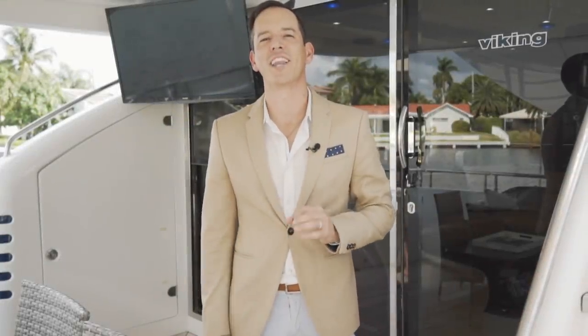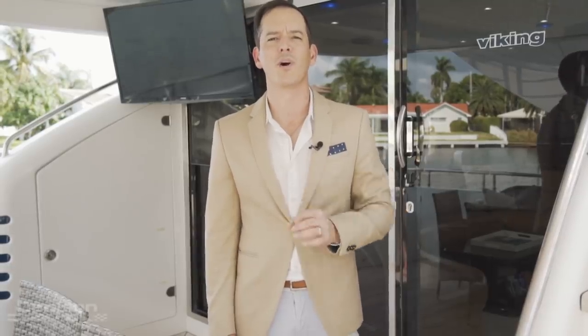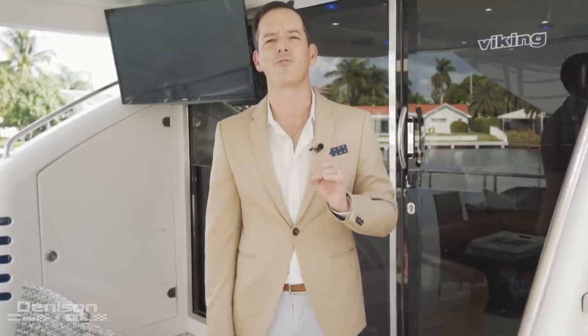Welcome to Lighthouse Point, Florida, a canal-infused city located just north of Fort Lauderdale and home to one of my latest listings. My name is Will Nofsinger, Miami-based yacht broker with Denison Yachting, and we're here aboard a stunning 75-footer known affectionately to our owners as Forever 5.